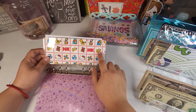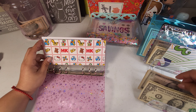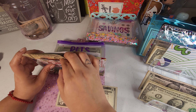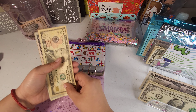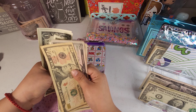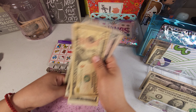Now for my daughter's envelope, today she's going to be getting $5. This is just her spending envelope for whenever she does need something. So now she has 10, 15, 20, 21, 22, 23, 24, 25, 26, 27, 28, and 29.